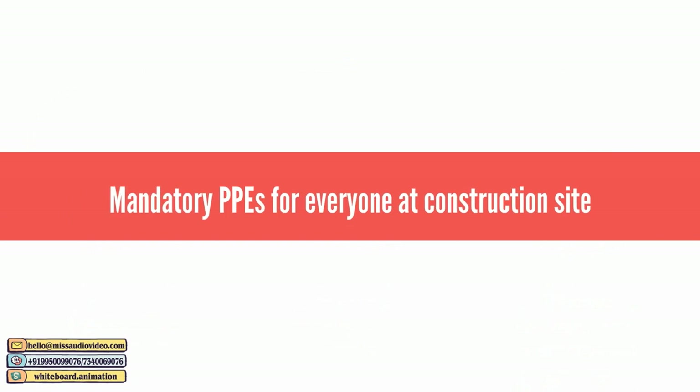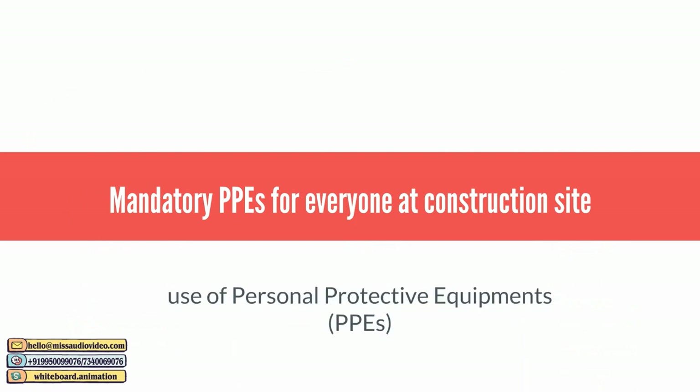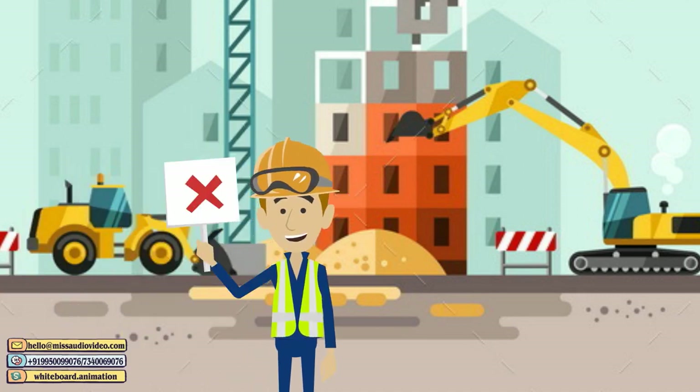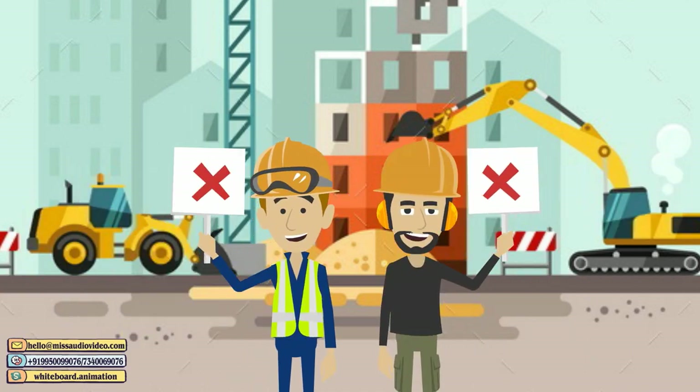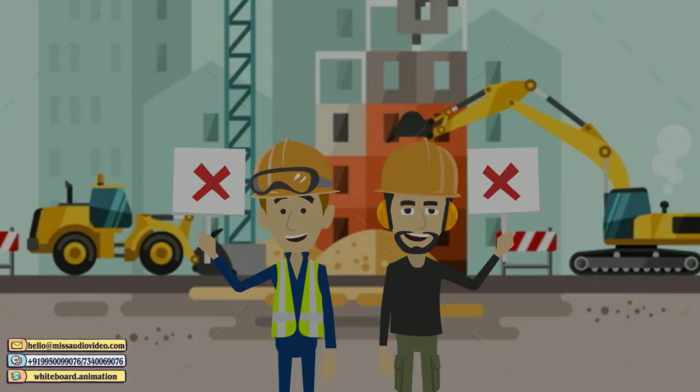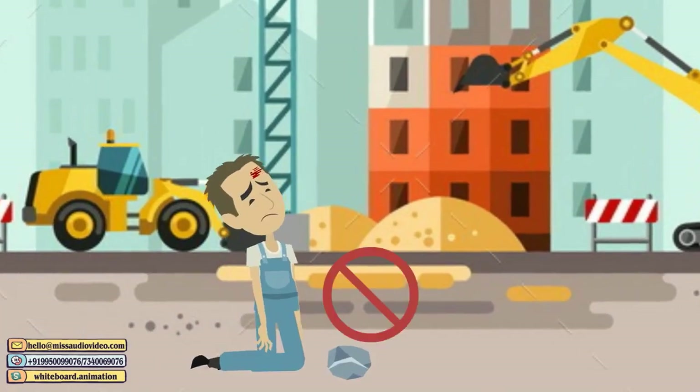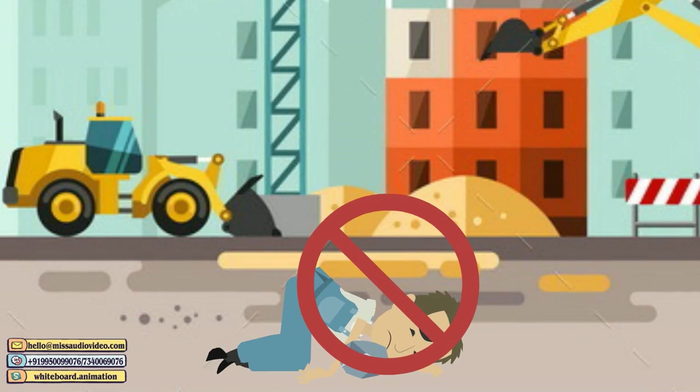Mandatory PPEs for everyone at the construction site. This section elaborates on the use of personal protective equipment (PPEs) to reduce the exposure of workers and engineers to hazards at the construction site. Do not risk your lives by entering the construction site without taking care of the following aspects.